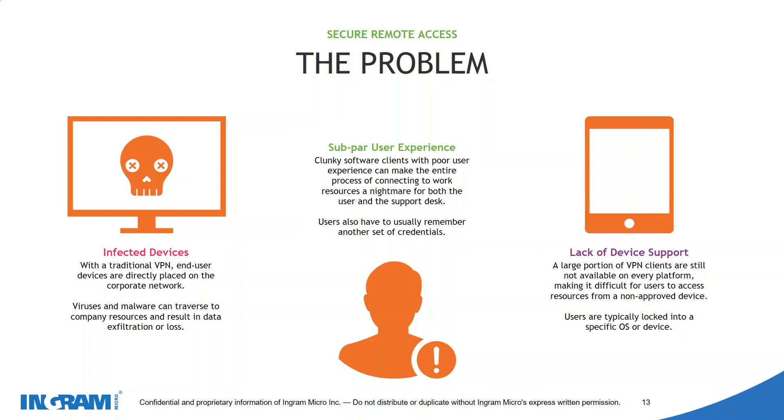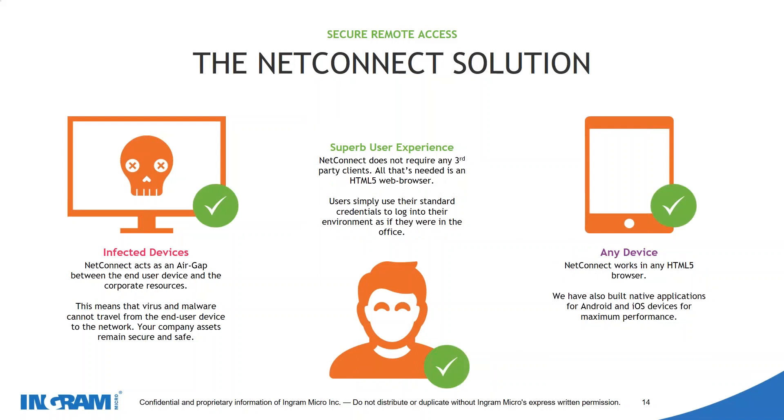This is where NetConnect can slide into place. We provide a solution that fits across all devices, with Android and iOS applications that allow access from anywhere in the world with a seamless experience. To avoid viruses and malware, NetConnect essentially acts as an air gap between your end user device and your corporate resources, meaning no viruses or malware can ever travel from the device you're working on through to your corporate network.